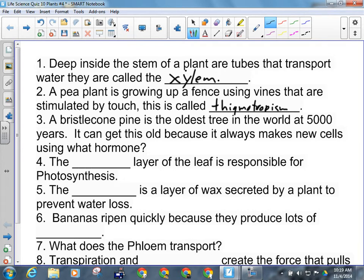Number three: a bristlecone pine is the oldest tree in the world at 5,000 years. It can get this old because it always makes new cells using cytokinins.